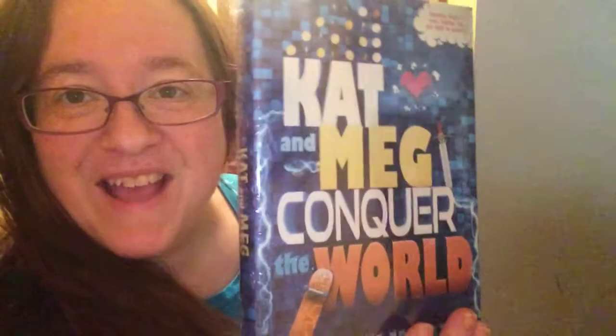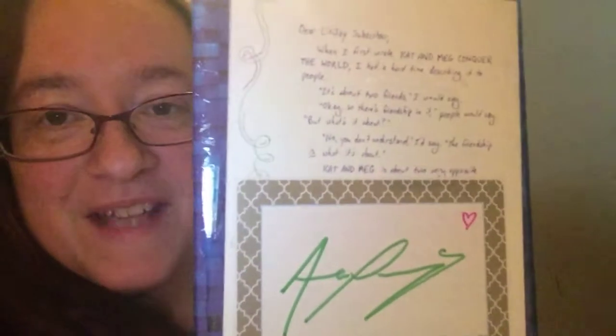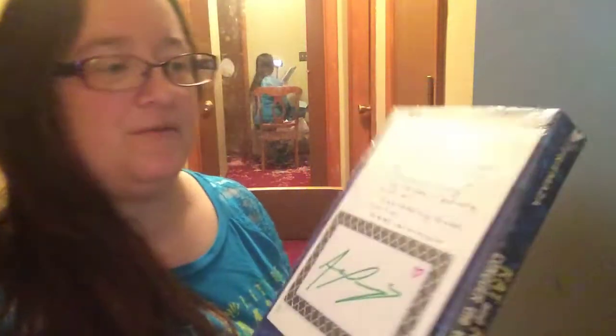Oh, I think my daughter might like this book. It's called Cat and May Conquer the World — look at that, it's got gamer stuff on it. On the back there's a letter from the author and also a signature, which is super cute. They're together and they just might be awesome.